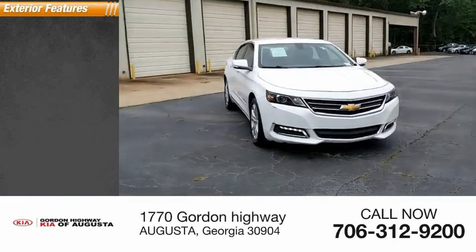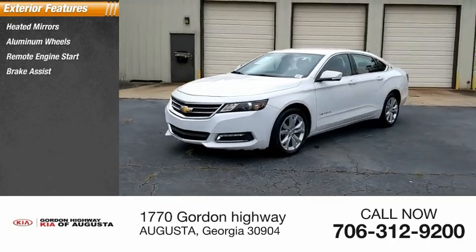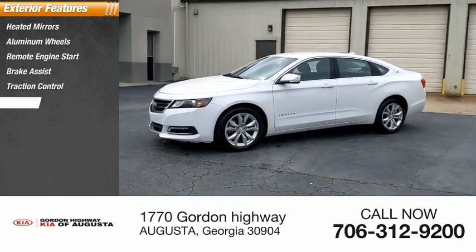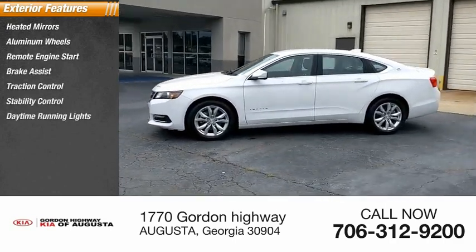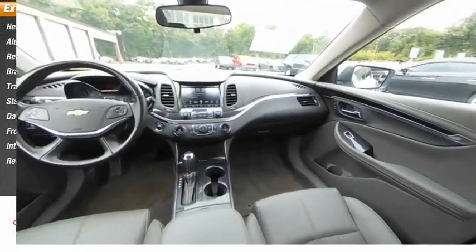Here are some of this vehicle's great options: heated mirrors, aluminum wheels, remote engine start, brake assist, traction control, stability control, daytime running lights, FWD, integrated turn signal mirrors, and remote trunk release.